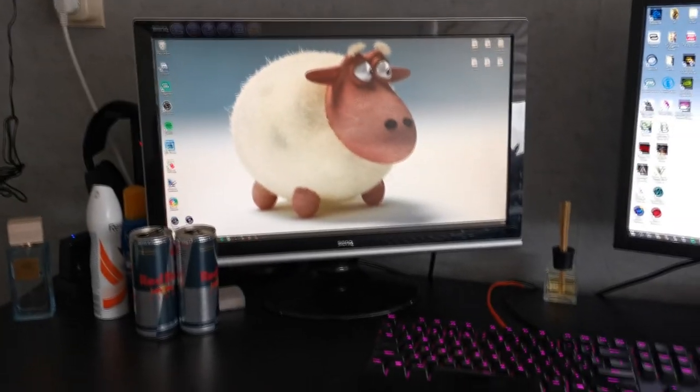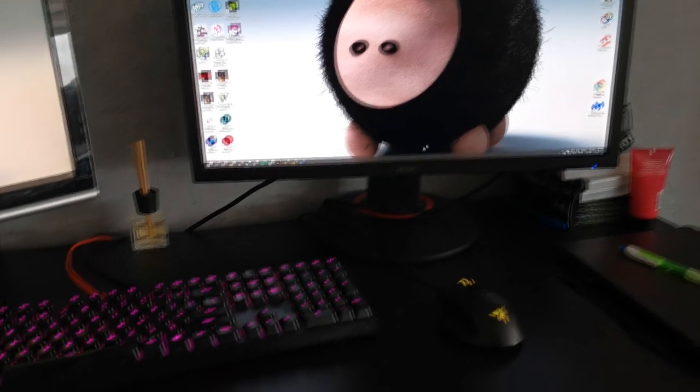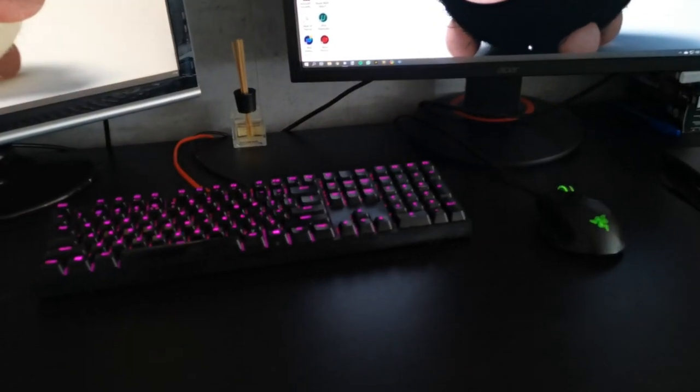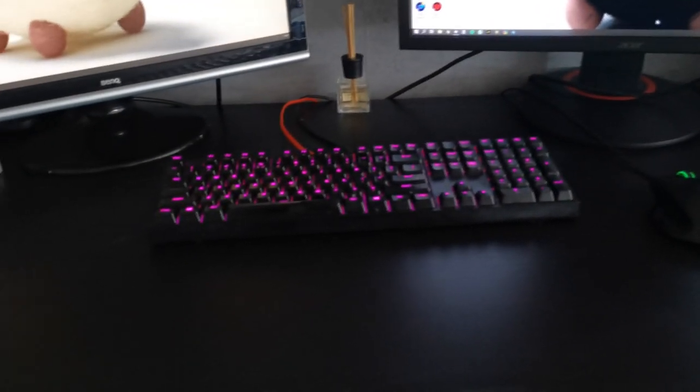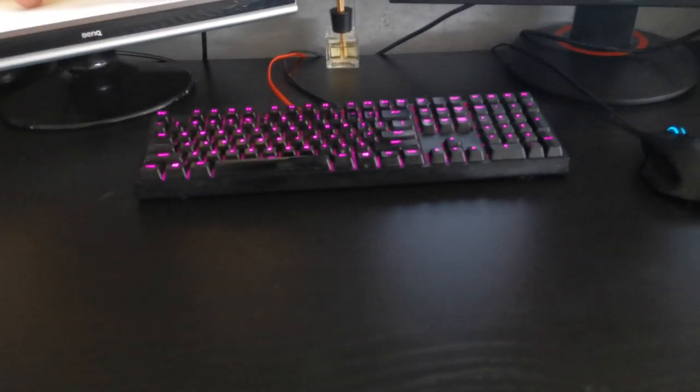This is my setup. Two monitors. Razer Basilisk. Corsair — I think it's actually a Kula Monster keyboard. I've had it for so long I have no idea what it is anymore. It's a Kula Monster.